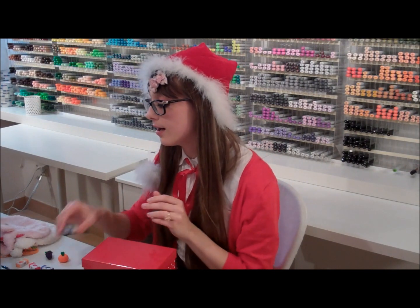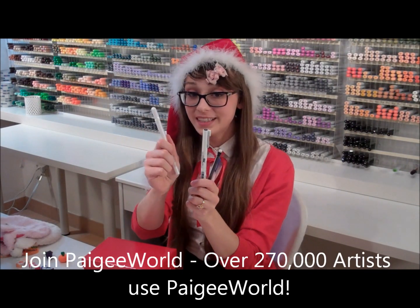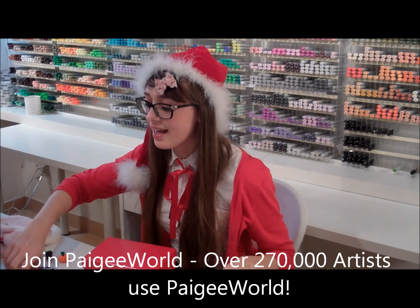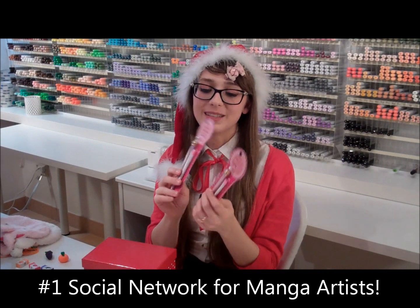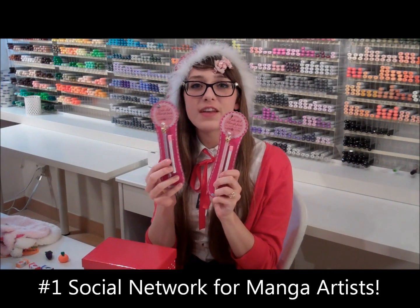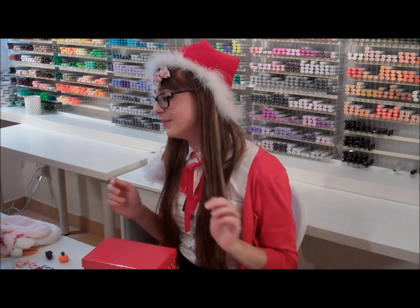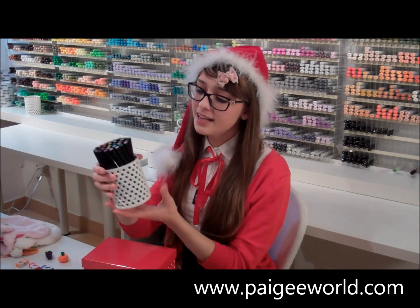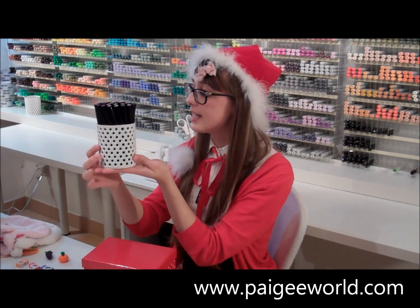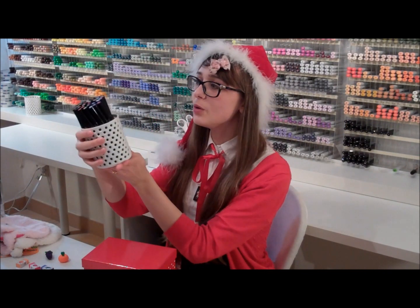We also give away a fineliner, a white gel pen, a pencil, and different kinds of cute little pencils. These ones are my favourites — we have so many of these, so you can get one in your kit. And of course it comes with the Marvy Uchida 36 set, and we put it in a nice little container instead of having it in the box, so it's ready to go on your desk and it looks beautiful.